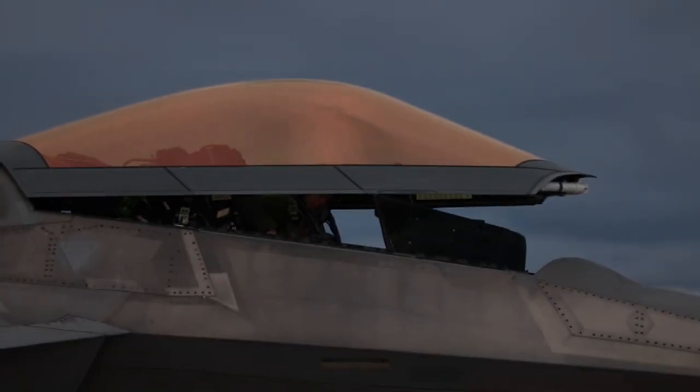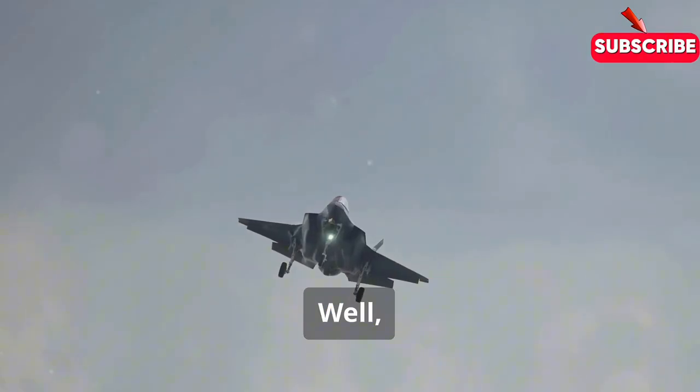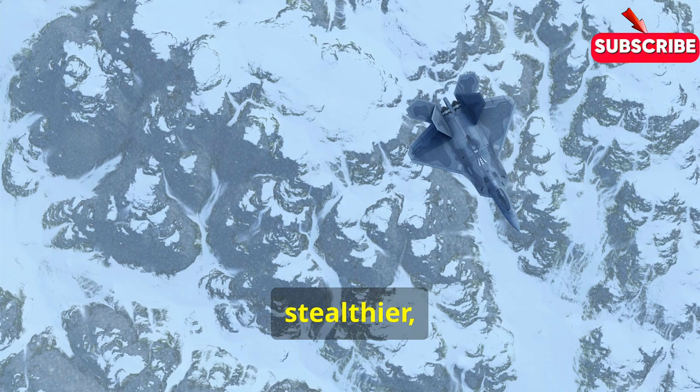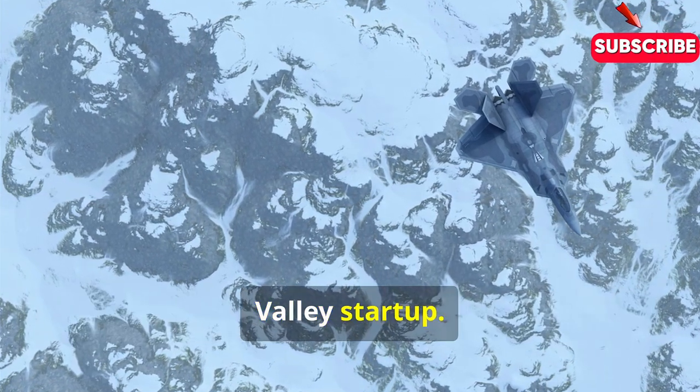Its vertical takeoff and landing capability is a game-changer. But this ain't your granddad's Harrier. It's faster, stealthier, and packs more technology than a Silicon Valley startup.